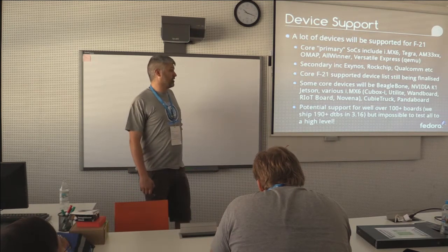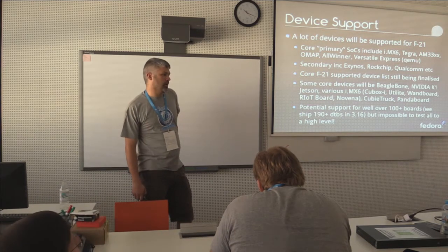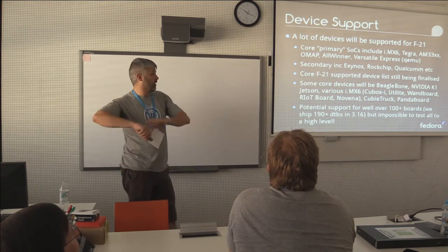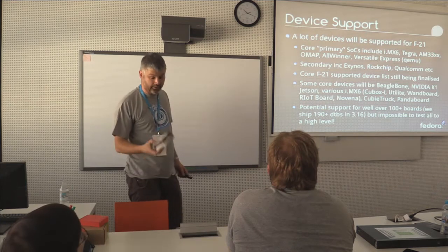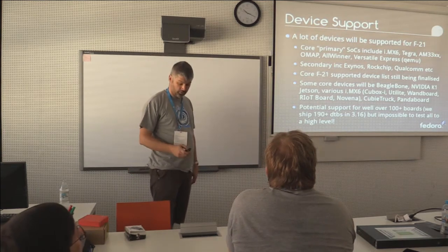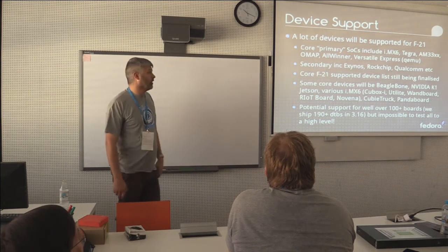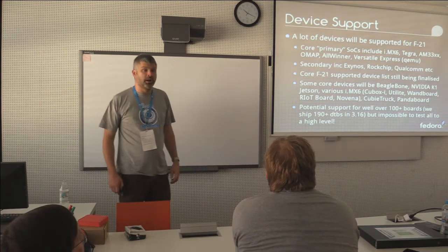The devices that will be supported in F21 will be an order of magnitude different to F20. When we shipped F20, we supported maybe half a dozen devices. Our core SoC support will include the iMX6, Tegra, the AM33xx which covers BeagleBones and similar devices — and because BeagleBone is open hardware, there are a number of variants starting to come out surrounding that. Also OMAP — though being defocused — AllWinner, and Versatile Express primarily through QEMU, with a bunch of secondary stuff.